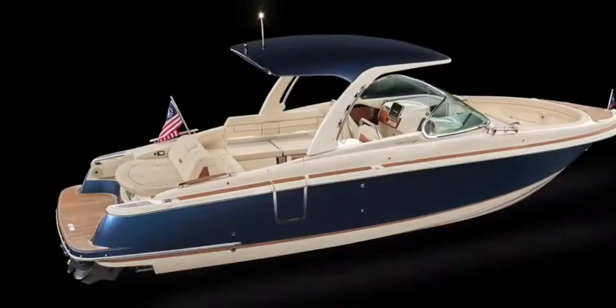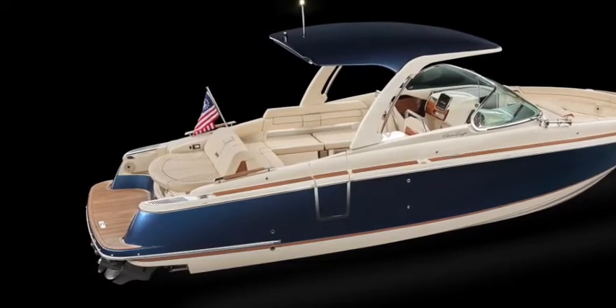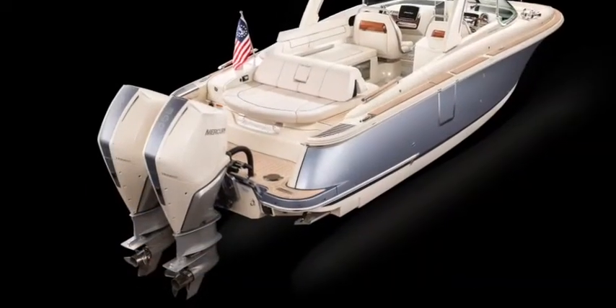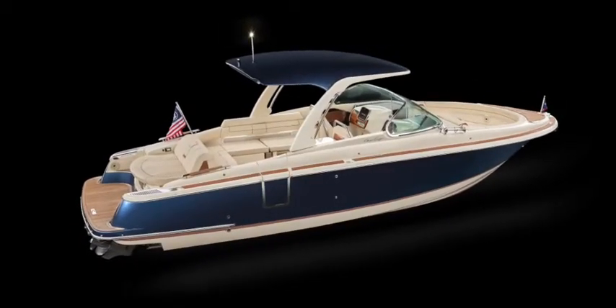As an independent boat builder, Chris-Craft offers stern drive power selections from Mercury and Volvo Penta, as well as outboards from both Yamaha and Mercury. The 31 GT is also available with diesel power.